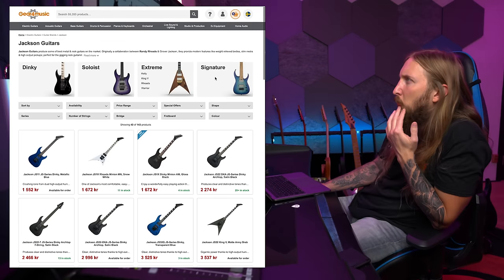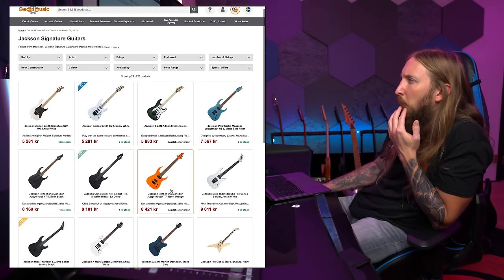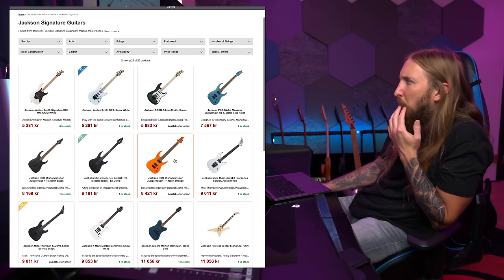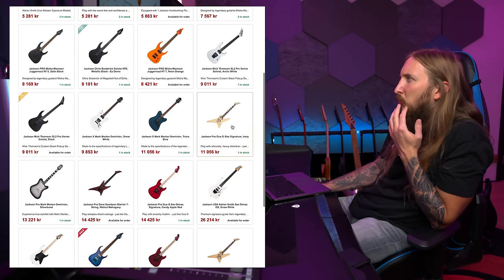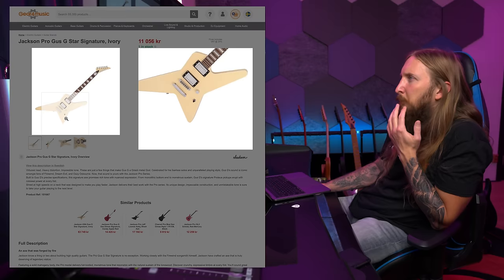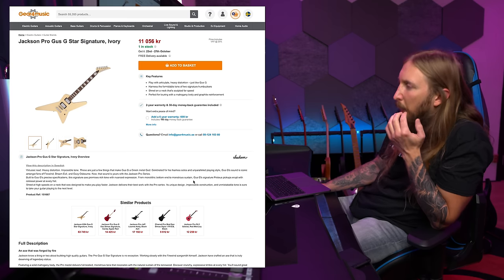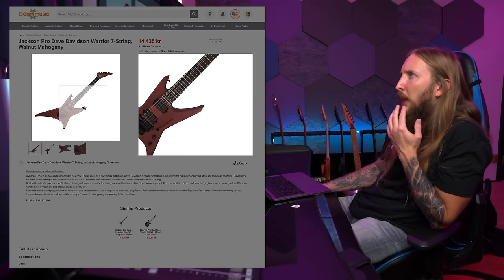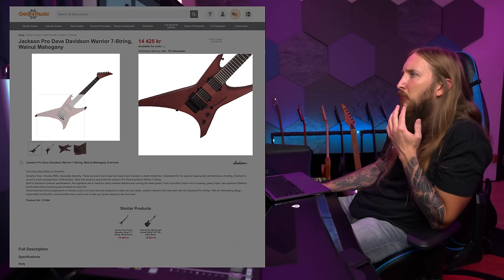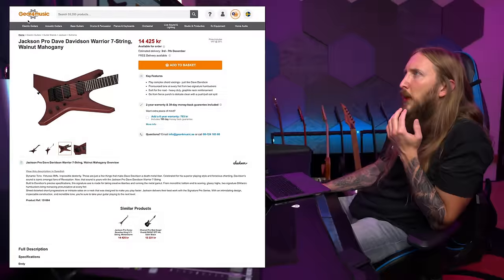Jackson, let's do it. Same trick accent. We have the Misha Mansoor sword - I did a video of that not too long ago, so I'm not doing that right now. Gus G... I'm not a fan of this shape. The Pro Warrior stuff... I would love to try a Dave Davidson right here - it looks great. Unfortunately it's not in stock, so it's not gonna be this today.